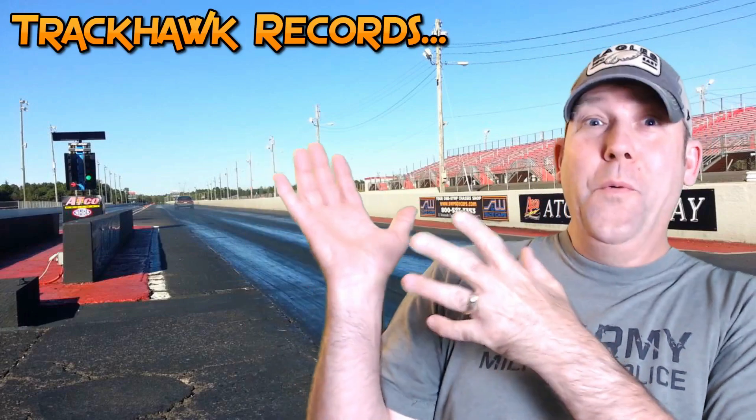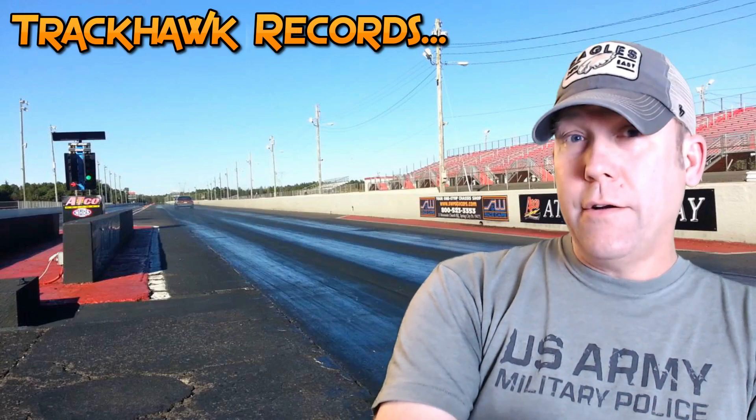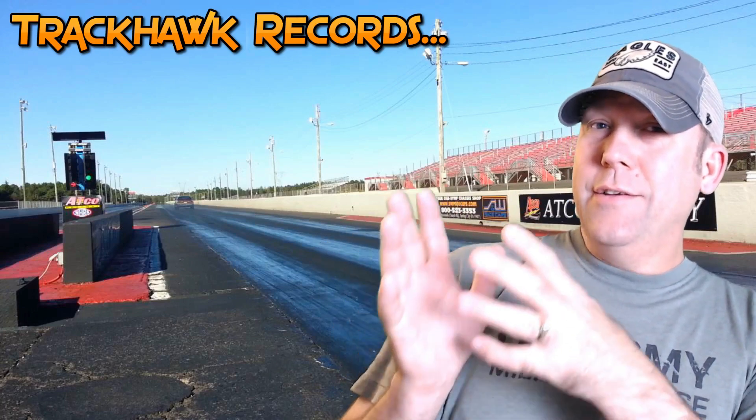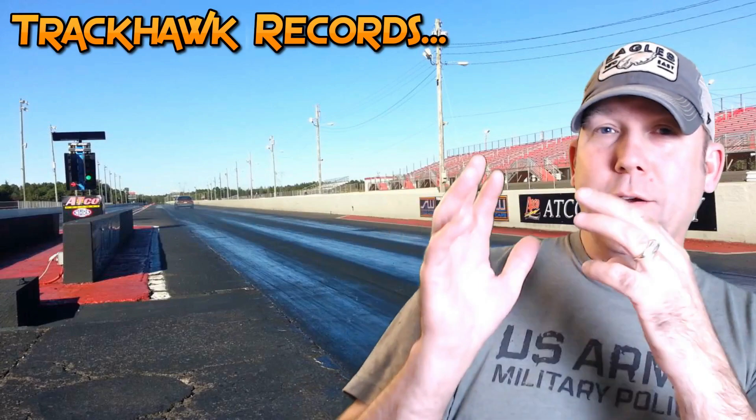Okay, Trackhawk records. The fastest stock Trackhawk was an 11.25 as far as I know — correct me if that's changed. At Cecil County there were two 11.2s: it was 11.25, run by a white Trackhawk driven by a lady who had a tire change. Then there was a burgundy one driven by our buddy Mike that ran 11.29. So 11.25 and 11.29.